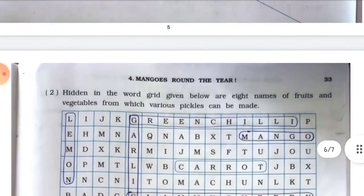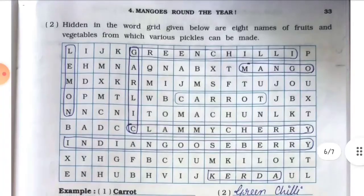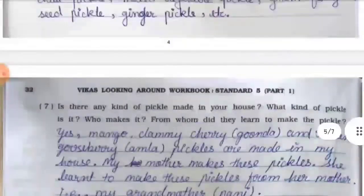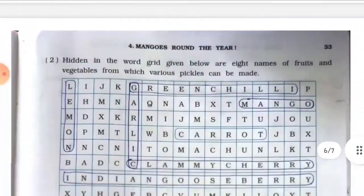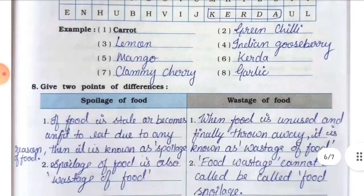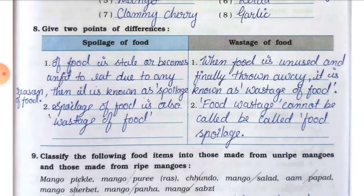Number two: hidden in the word grid given below are eight names of fruits and vegetables from which various pickles can be made. I have marked all eight names. They are: number one — carrot, number two — green chili, number three — lemon, number four — Indian gooseberry (amla), number five — mango, number six — keda, number seven — clammy cherry (gunda), number eight — garlic.